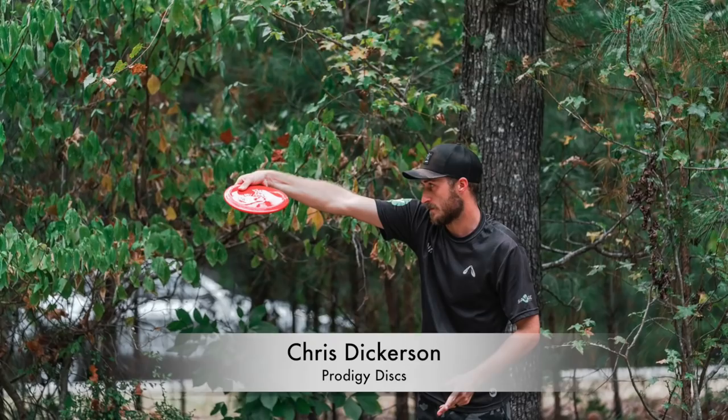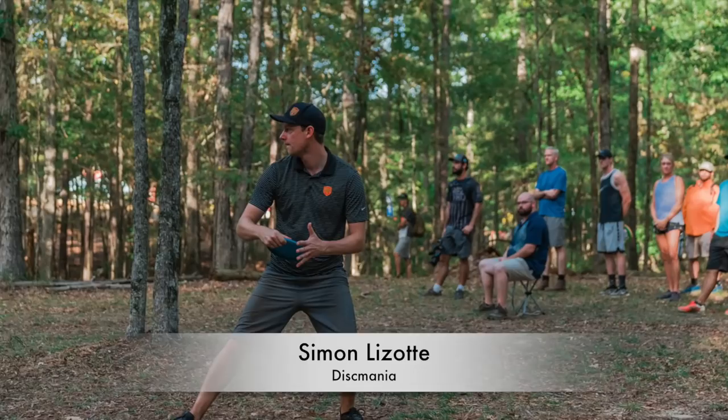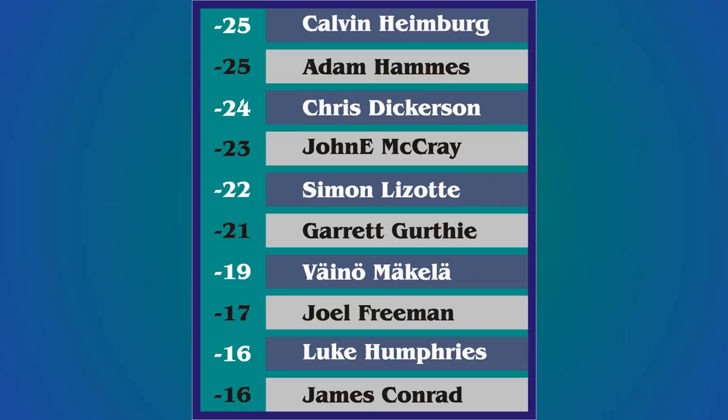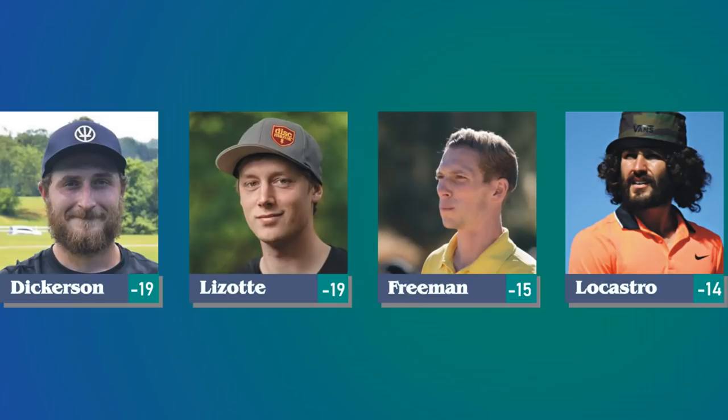We have Chris Dickerson with Prodigy Disc, Simon Lazat with Disc Mania, Joel Friedman with Innova Champion Discs, and Nicola Castro. As we go into the back nine, Adam and Calvin are tied at 24 under, Johnny is 18 under, and James is 17 under on the lead card. Chris and Simon are making a big push at 19 under finishing the front nine, so let's see what kind of fireworks are in store on the back nine.